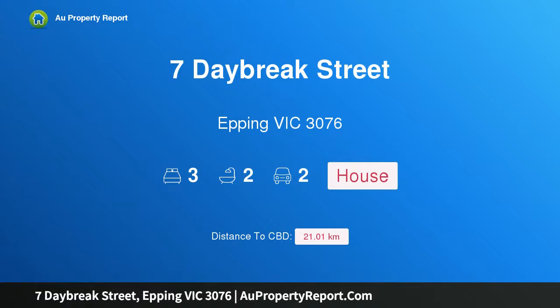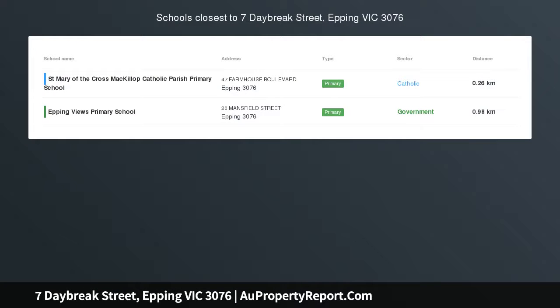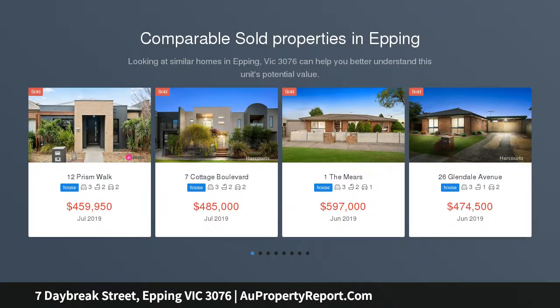Hi, I am glad to introduce property 7 Daybreak Street, Epping Victoria 3076. Welcome home — ideal for a first home buyer, growing family or an astute investor.